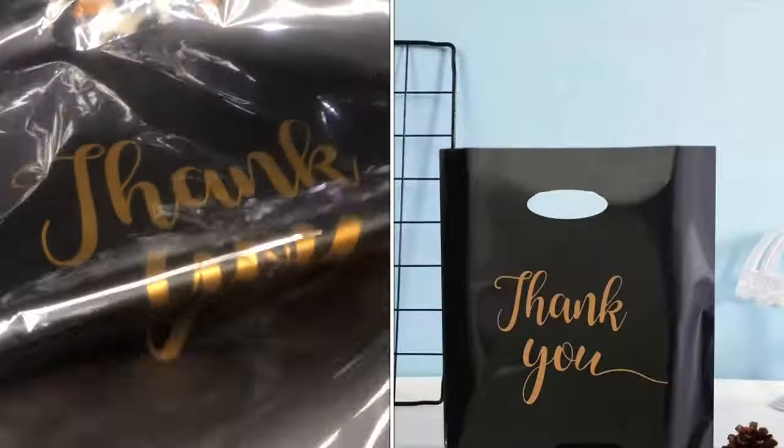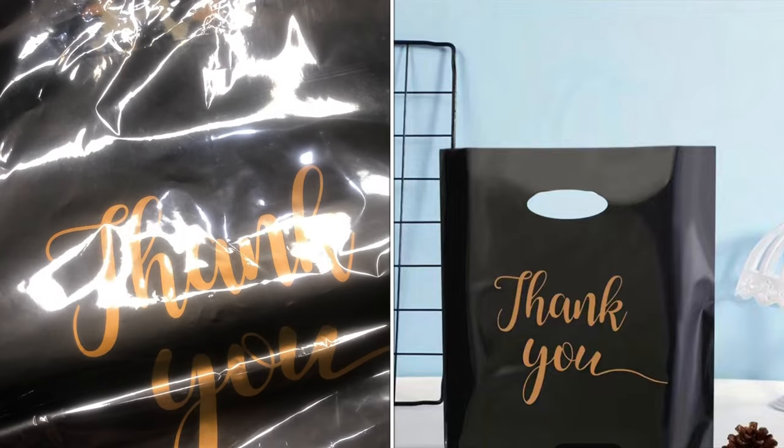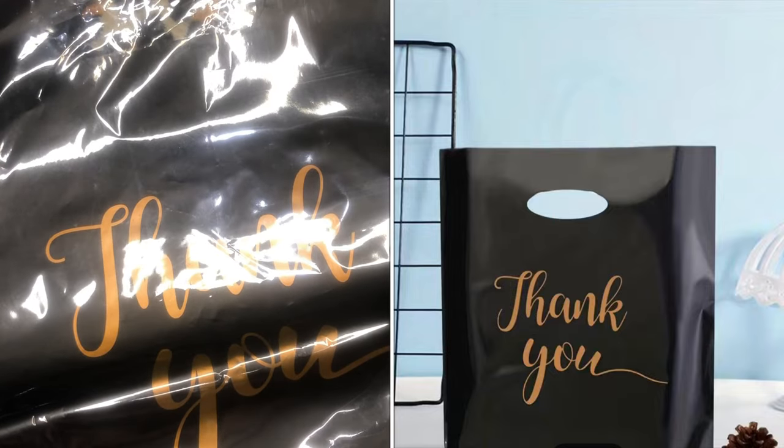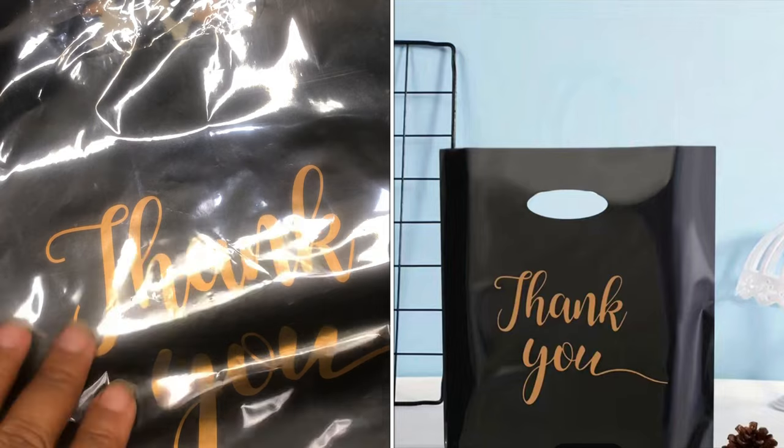I got 30 of these — a 30-piece thank-you merchandise bag, retail shopping bag in color black. Measurements are 9.8 by 11.8 inches and the whole pack was $5.47.